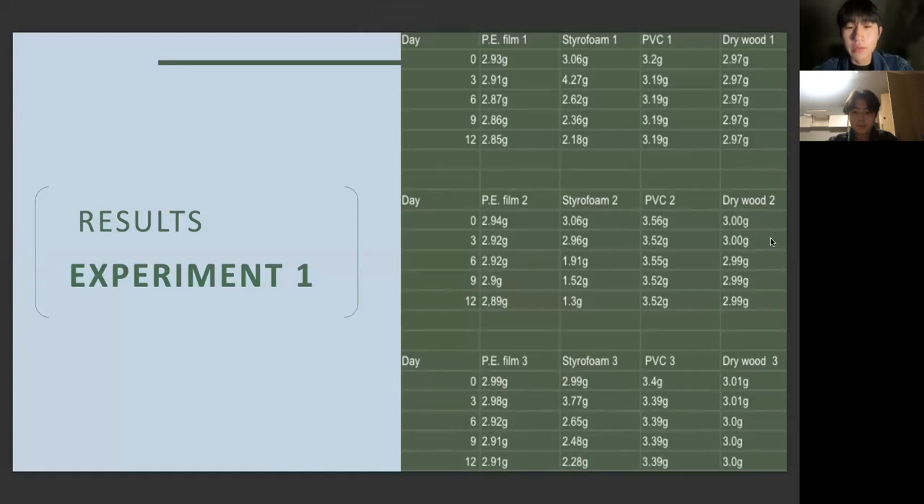Three experiments were repeated overall. The first experiment started with the PE film weighing 2.93 grams, styrofoam weighing 3.06 grams, PVC weighing 3.2 grams, and dry wood weighing 2.97 grams. The PE film weighed 2.85 grams on the 12th day, the styrofoam weighed 2.18 grams, PVC weighed 3.19 grams, and dry wood weighed 2.97 grams.